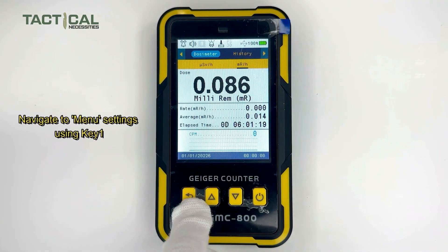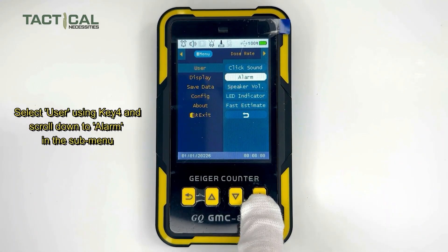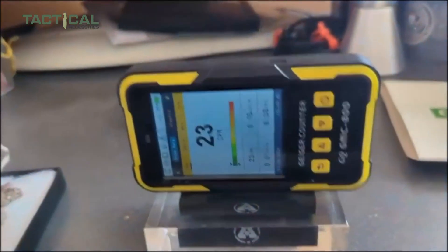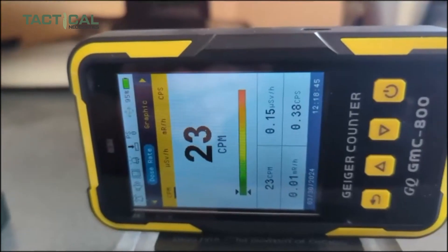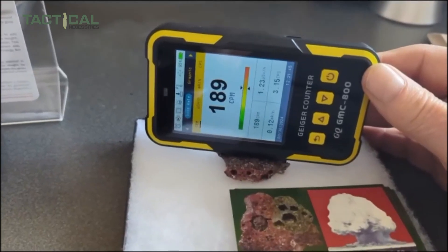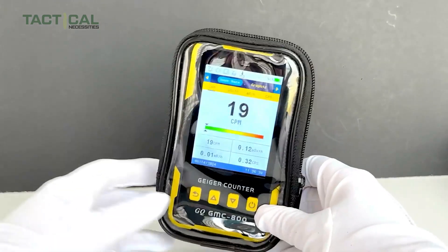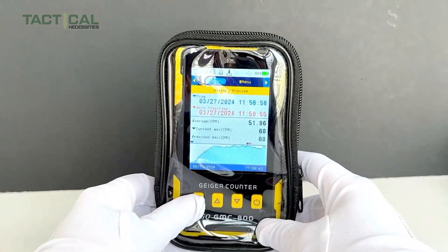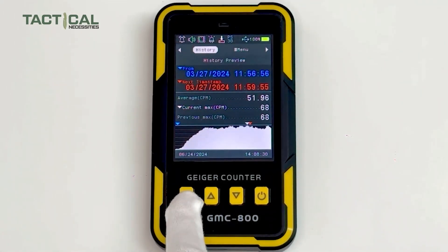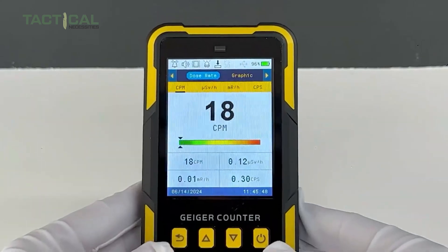Plus, switching between functions is a breeze thanks to the one-press shortcut key, and the display stays clear whether you're inside or out in direct sunlight. What sets it apart is that it's not just a standard radiation detector — it also functions as a dosimeter, allowing you to track both your real-time exposure and accumulated dose. It can monitor and record radiation levels at a specific location over time. The GQ GMC-800 features customizable alarm types, a rechargeable battery, and data storage that lasts up to 10 years — a must-have for any nuclear survival kit.